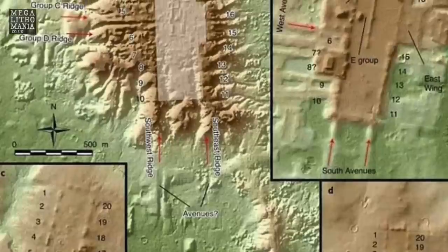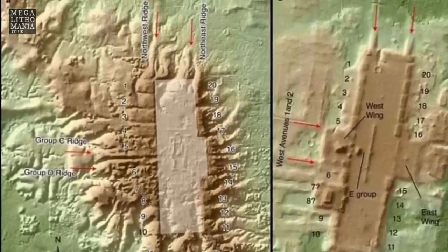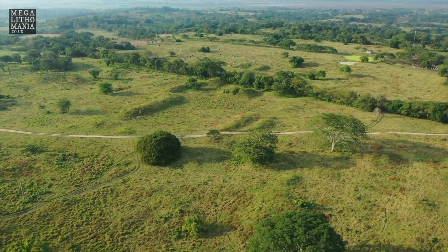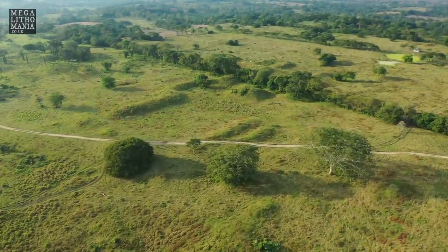The largest site found is San Lorenzo — the most important, oldest, and largest Olmec site, where 10 of the colossal stone Olmec heads were discovered. It sits on a huge raised area between two rivers, and the marshy, swampy terrain has made exploration difficult. Aerial shots reveal just a few mounds and shapes of pyramids, elongated platforms, and other features.